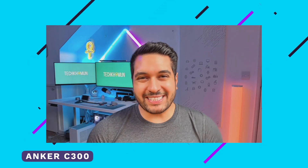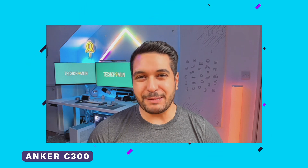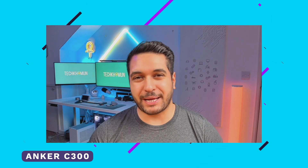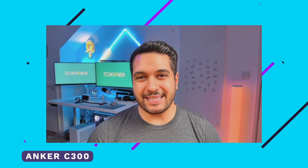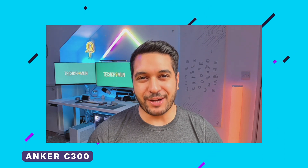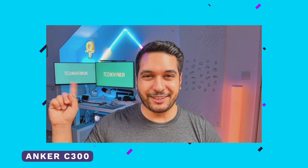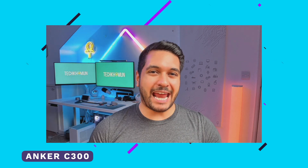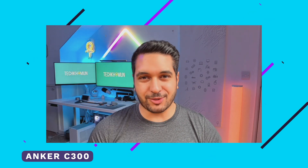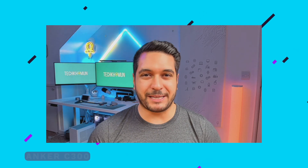This is now the C300 webcam by Anker, using the built-in microphone. This is 1080p at 30fps, so let me know what you guys think. I'm noticing that it's definitely not handling my neon light very well. There is an anti-flicker mode, but I haven't set anything — I've just left it as it is out of the box.